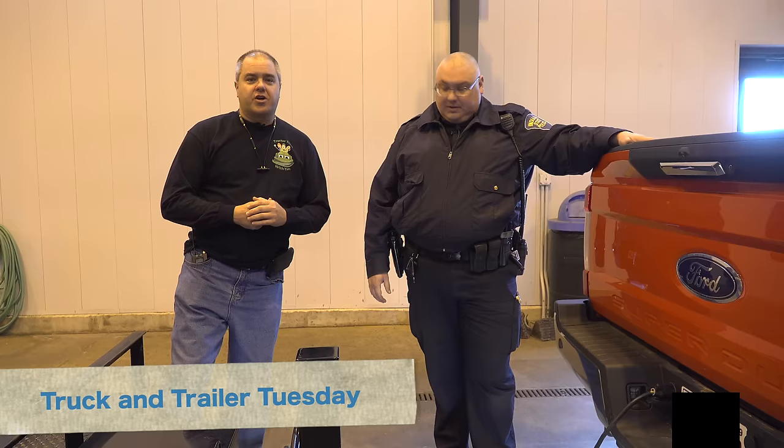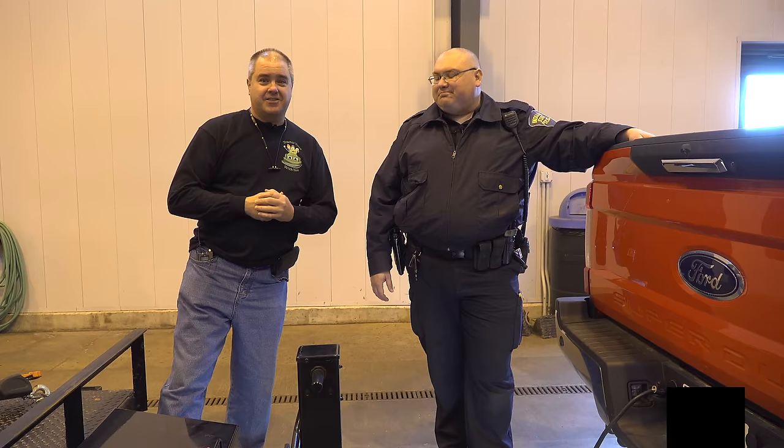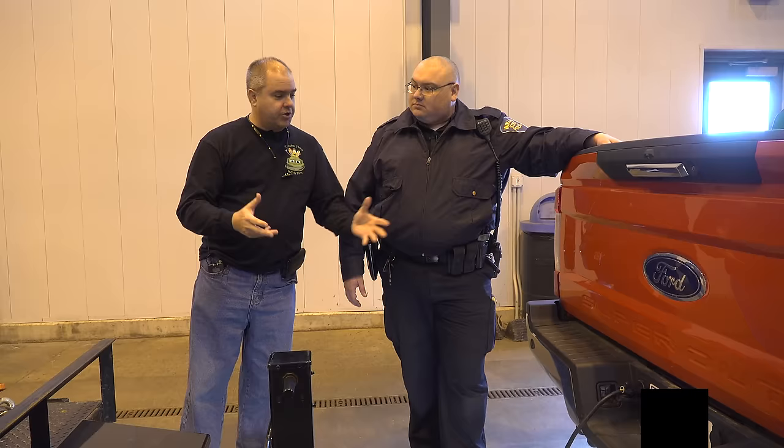We're here with Truck and Trailer Tuesday on Tractor Time with Tim, and we're here again with Trooper Hoover. I'll be honest, I'm not looking forward to this particular episode. This is like going to school and getting your test graded right in front of you. I'm a little nervous about what's going to be happening here. Today we're going to do a bit of an inspection of our trailer connection — hopefully I won't get a ticket. We really want to see what you inspect if I'm pulled off to the side of the road.